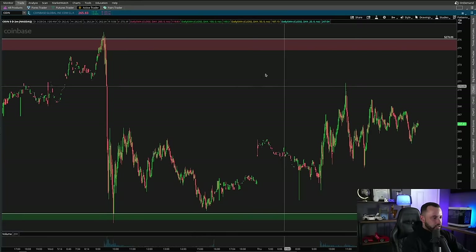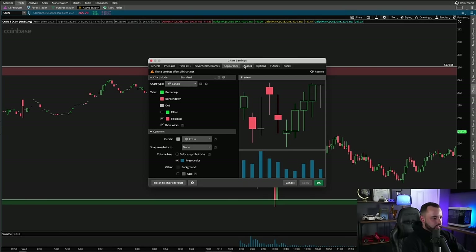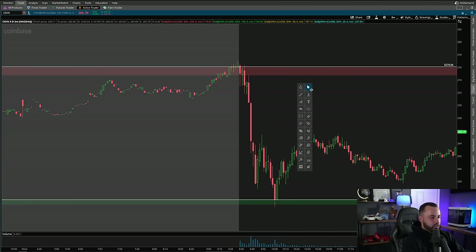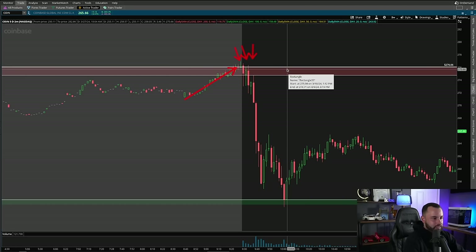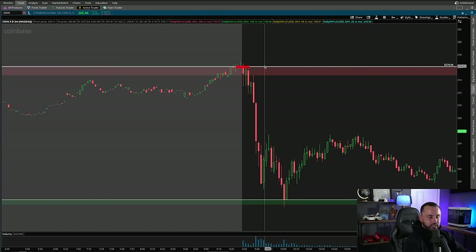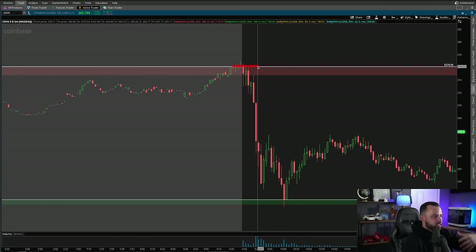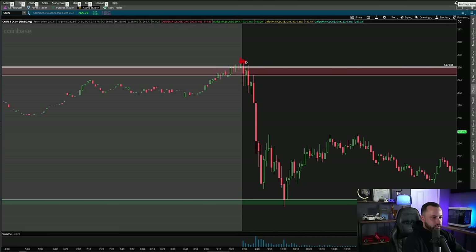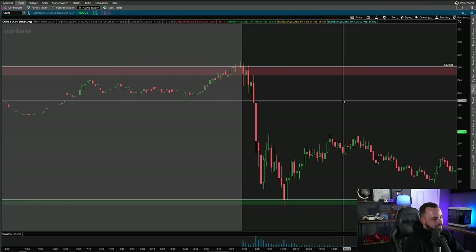The buyers tried their best to hold over $276, they failed, and if we come back into that level it should be attacked as a short-side level again — and that's exactly why I took this trade. We can see $276 traded back into on Wednesday morning. Going to the two-minute chart, when that bell rang on Wednesday we started to see very quickly the rejections stepping in: first candle rejection, second candle rejection, third candle rejection.